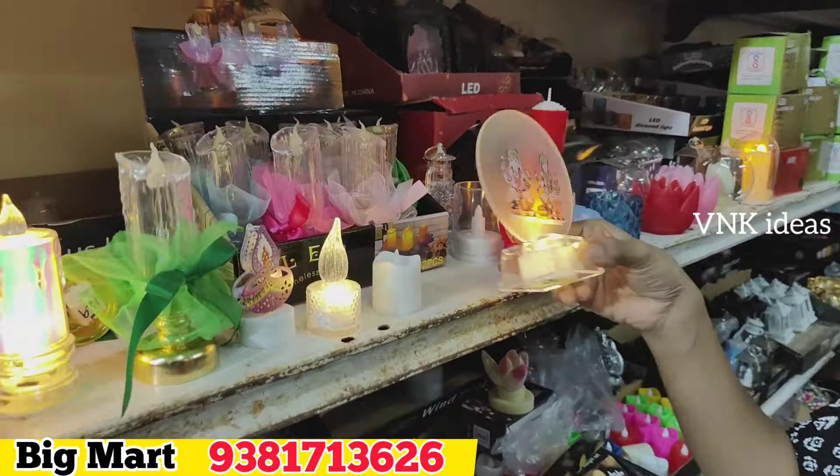We are also available for garlands. If you want a small size garland, the starting price is 29 rupees. Next, this one is 59 rupees. This one is 69 rupees. This one is 59 rupees. This one is 99 rupees. This one is also 99 rupees. Next, this one is a pearl type garland.